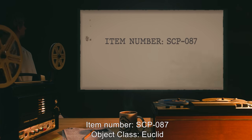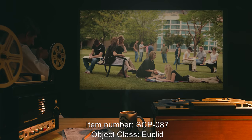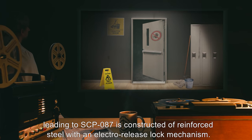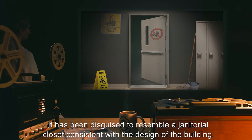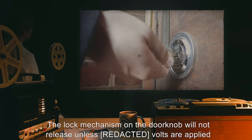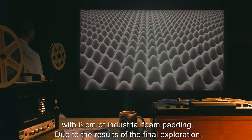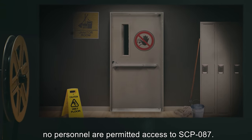Item Number: SCP-087. Object Class: Euclid. Special Containment Procedures: SCP-087 is located on the campus. The doorway leading to SCP-087 is constructed of reinforced steel with an electro-release lock mechanism, disguised to resemble a janitorial closet consistent with the design of the building. The lock mechanism will not release unless volts are applied in conjunction with counterclockwise rotation of the key. The inside of the door is lined with 6 centimeters of industrial foam padding. Due to the results of the final exploration, no personnel are permitted access to SCP-087.